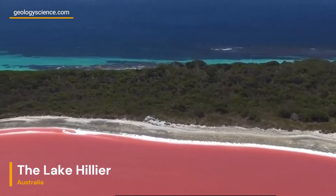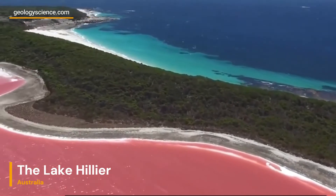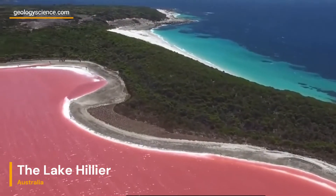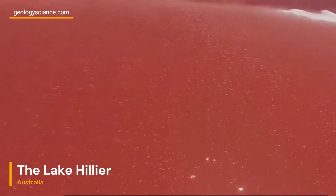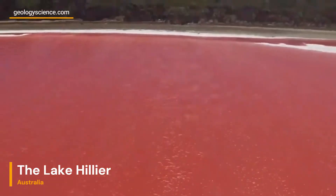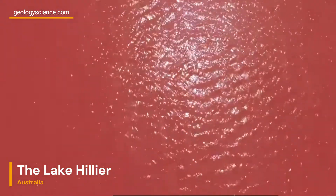Welcome to our YouTube channel, where we delve into fascinating natural wonders around the world. We embark on a journey to explore the geology behind the mesmerizing Lake Hillier, located on Middle Island in Western Australia. Join us as we unravel the secrets behind this captivating pink-colored lake.